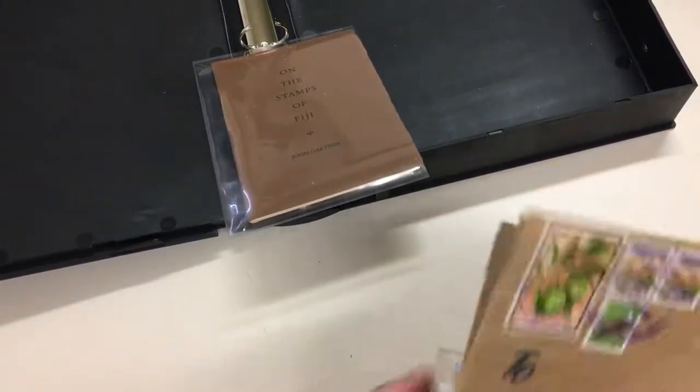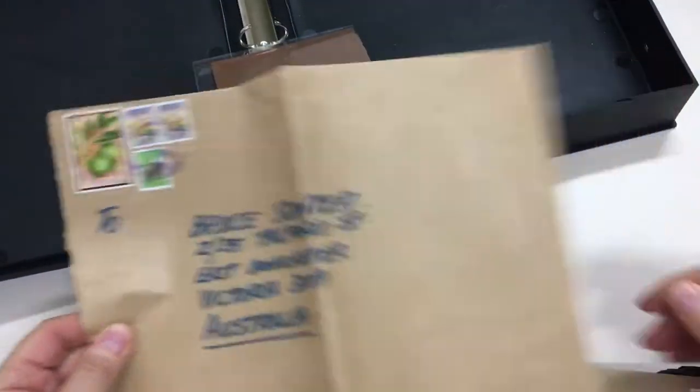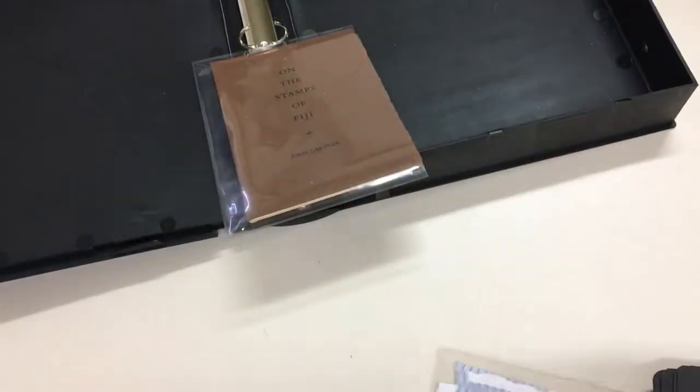It was at auction, so he paid whatever the price was. A couple of commercial oversized envelopes — very scarce. People generally don't keep big envelopes.